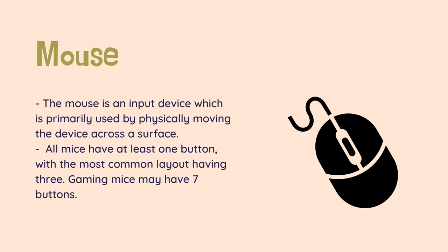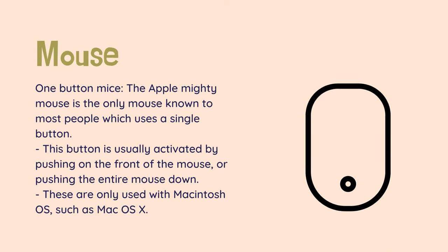The mouse is an input device which is primarily used by physically moving the device across a surface. This causes a pointer symbol, called a cursor, to move across the screen. The other input comes from pressing a button while the cursor is over an object on the monitor, or clicking. All mice have at least one button, with the most common layout having three. Gaming mice may have seven buttons.